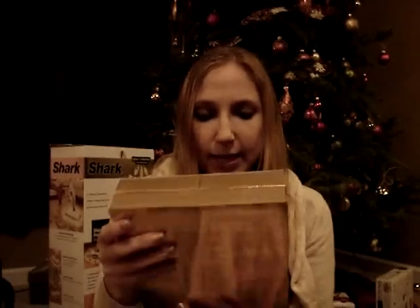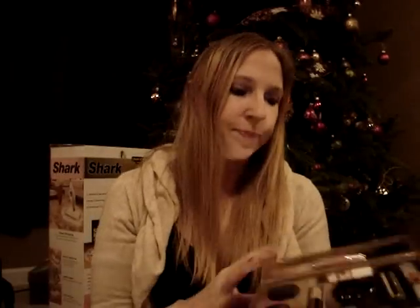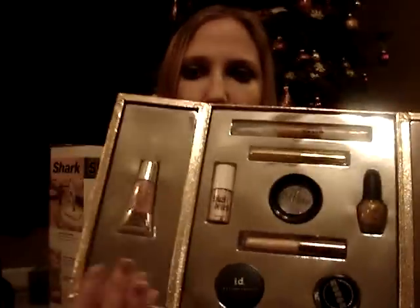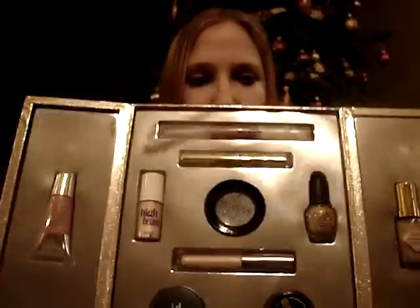We also got me the Glitz and Glam set. This one is in a really pretty gold box. It has all sorts of stuff in it — these are all products with shimmer in them, hence the name Glitz and Glam.